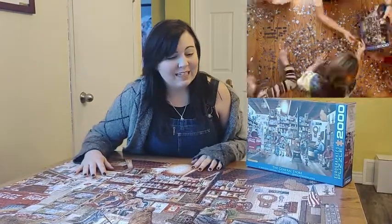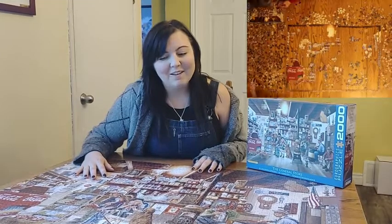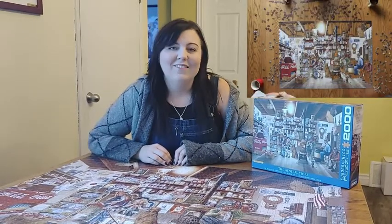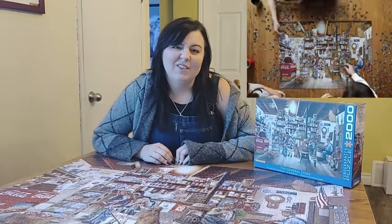As far as difficulty, it is pretty hard. It's of a drawing, not of a photo, so the lines between the colors are a little bit blurred which makes it kind of difficult to figure out exactly where the piece goes at first, but I kind of like this because it was just an added layer of difficulty.